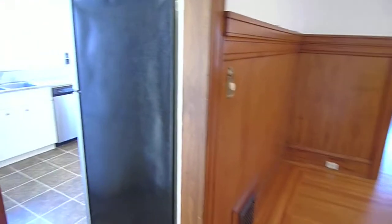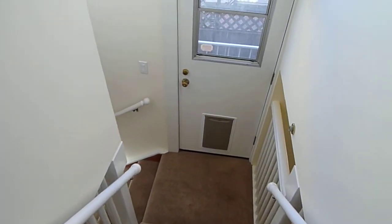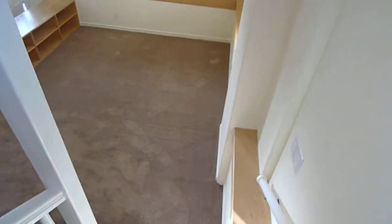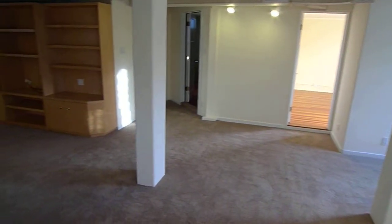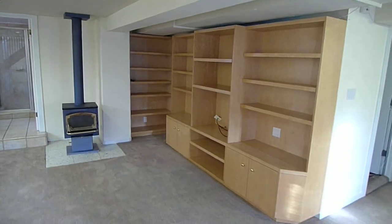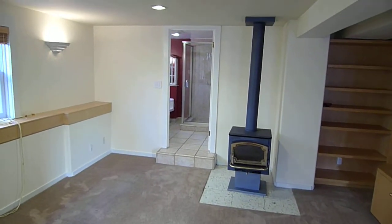There's plenty of closet space throughout the home. Nice, comfortable carpet — it's all been steam cleaned. Nice great room down here. There's a built-in entertainment system, and that's a working, wood-burning pot-belly stove, as some call it.